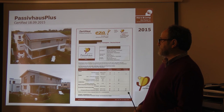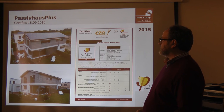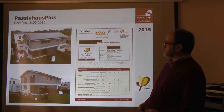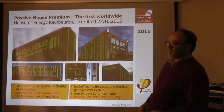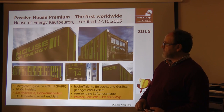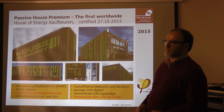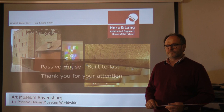This is the first Passive House Plus in our region, certified in September this year. And the next one is the first Passive House Premium worldwide, also in our region, certified just a few days ago. You can read about it worldwide in the press and in the newsletters of the passive house networks. We certified and accompanied this building — Four Wörthersee Lake.